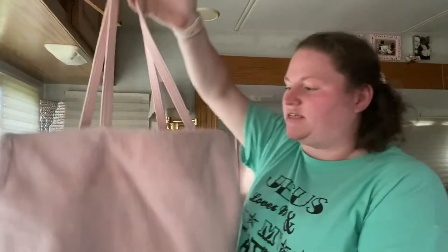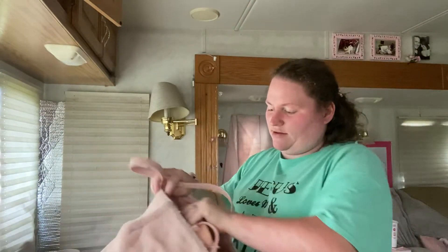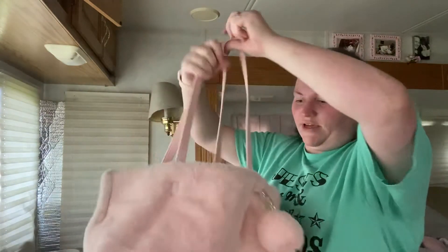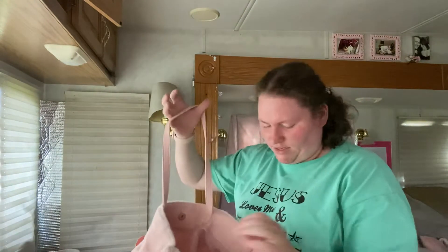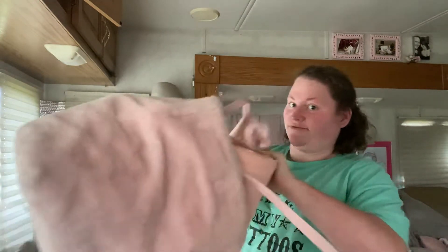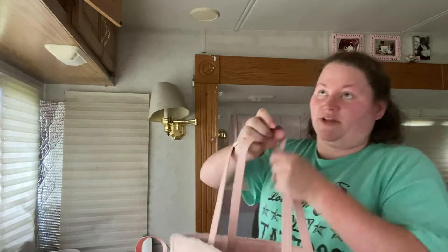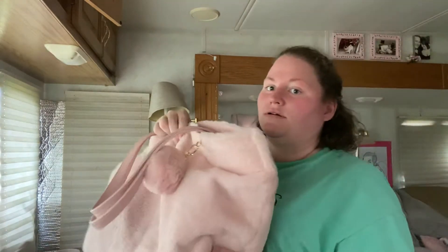My next one is the big bag you guys see me wear. I actually have a shaper organizer in it so it keeps its shape. I got this one from Walmart about two years ago. I got the shaper for the Louboutin bag I'm supposed to get when I have the money for it. I use this one quite a bit, so I won't be selling it.